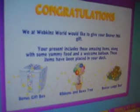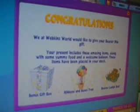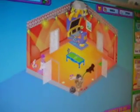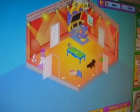Okay, so he got a Beaver Lodge bed — wow, that's really cool. A Ribbons and Bows tree — that's pretty. And then a bonus gift box. So we're going to open the bonus gift box and see what it is. And this is his shake thingy. It has pine cones and berries with a straw and some kind of juice thingy. Whatever, he likes it. Feed him. Okay, that's good for now.